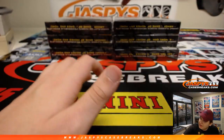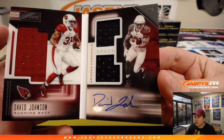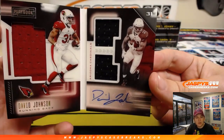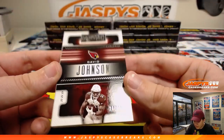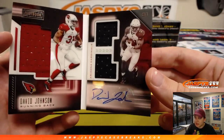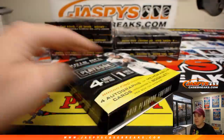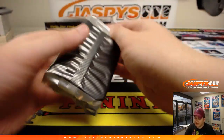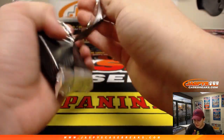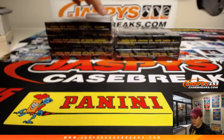And we have a booklet, 26 out of 49, two-color relic and autograph — David Johnson, Arizona Cardinals. That is going to Chris Peay. Hopefully a comeback year for David Johnson — new coach, new scheme. And there goes that notion that you can't pull the same guy in both inners: two Baker Mayfields in this master case. I didn't even know there was a Baker Mayfield in the first one. Just goes to show.